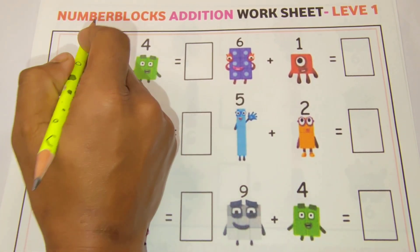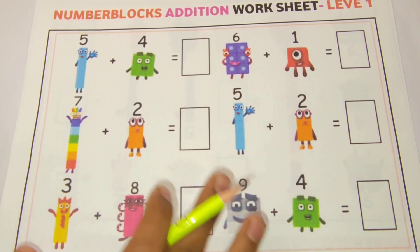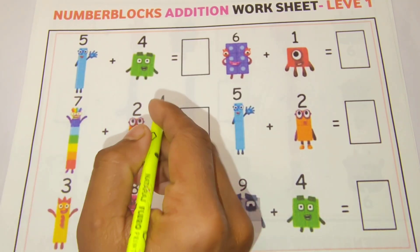Hello kids! Today we are going to solve a number blocks addition worksheet, level one. Here all are number blocks single digit — two single digit number blocks addition. Start the video.